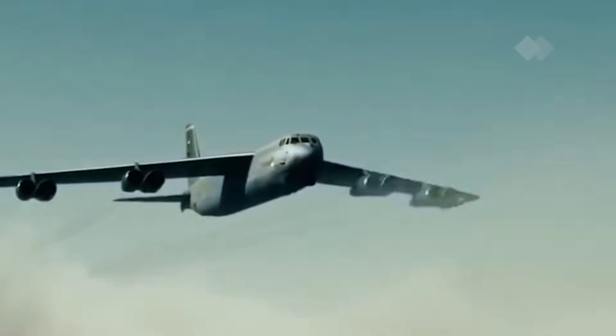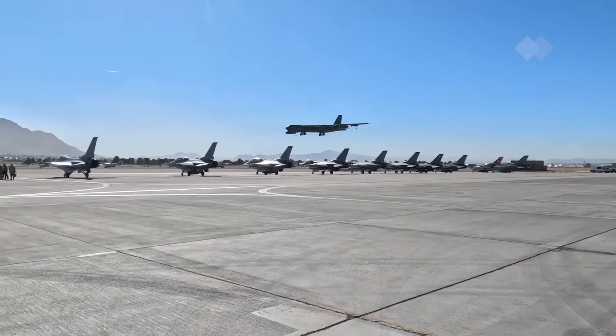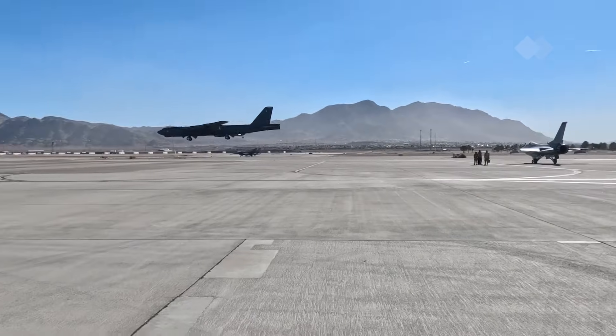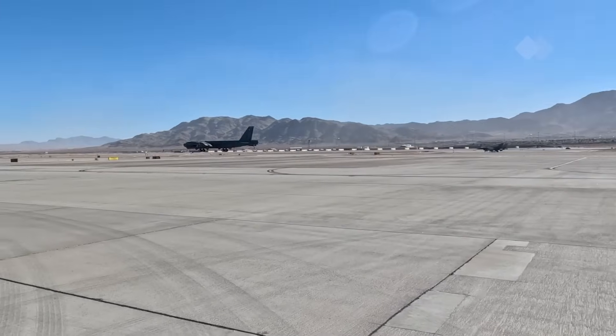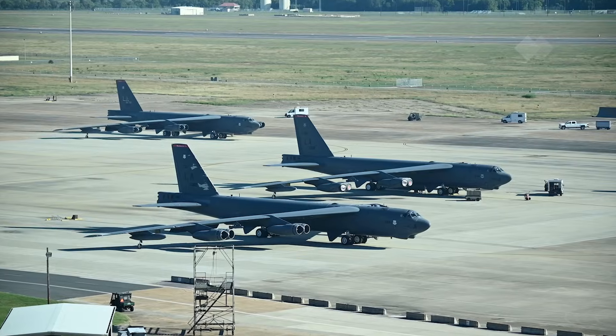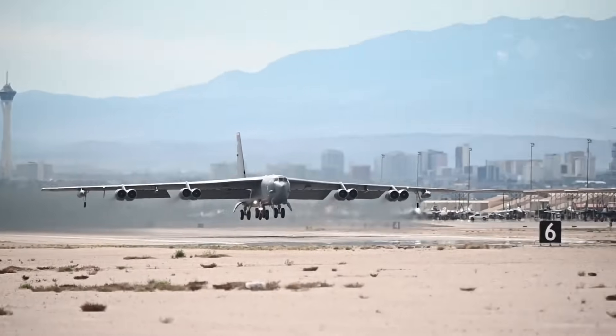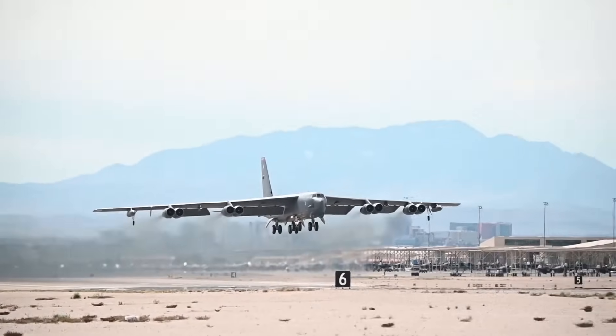When the B-52 first took to the skies in 1952, no one could have predicted that this bomber would not only survive the Cold War, but would endure into the 21st century. Today, over 70 years later, it's not just still in service, but it's undergoing new upgrades, ensuring its relevance for decades to come. Let's take a look at how a mid-20th century turboprop project transformed into one of the most powerful symbols of U.S. strategic strength.